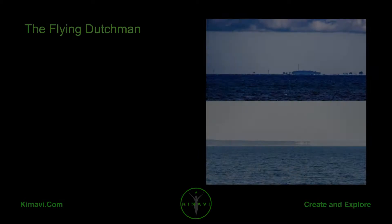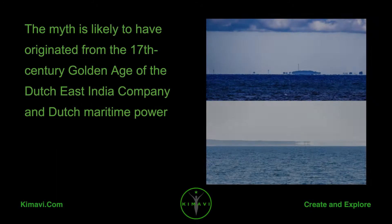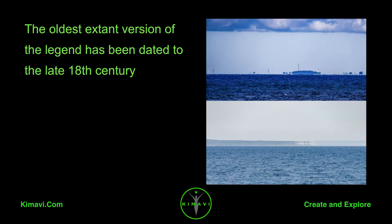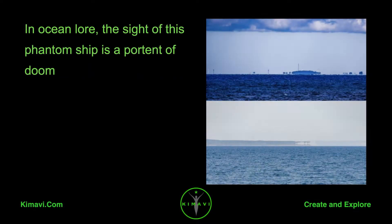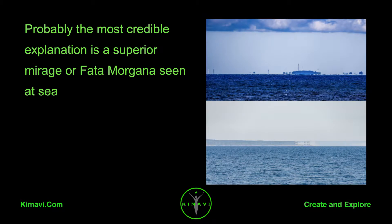The Flying Dutchman is a legendary ghost ship which was said to never be able to make port, doomed to sail the oceans forever. The myth is likely to have originated from the 17th century golden age of the Dutch East India Company and Dutch maritime power. The oldest extant version of the legend has been dated to the late 18th century. According to the legend, if hailed by another ship, the crew of the Flying Dutchman was said to try to send messages to land or to people long dead. Purported sightings in the 19th and 20th centuries claimed that the ship glowed with a ghostly light. In ocean lore, the sight of this phantom ship is a portent of doom. Probably the most credible explanation is a superior mirage or Fata Morgana seen at sea.